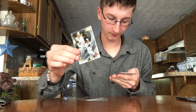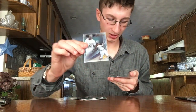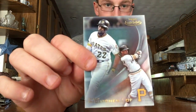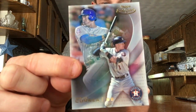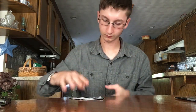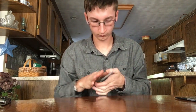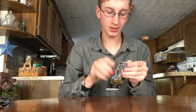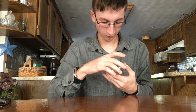Here's a Hyun-Soo Kim rookie. Andrew McCutchen and a nice Carlos Correa. One pack left and then the autograph.